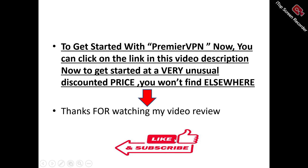Thank you for watching my video review. Don't forget to like and subscribe to this channel. If you've got any questions or inquiries about Premiere VPN, leave them in the comment section and I'll try to attend to every question asked.